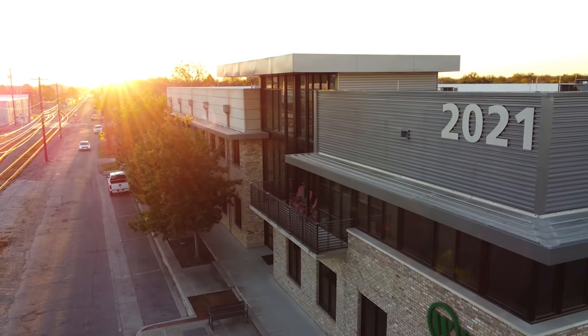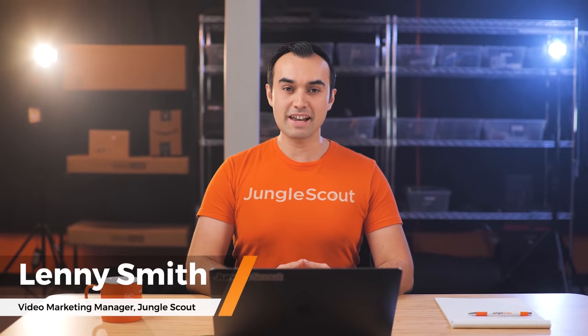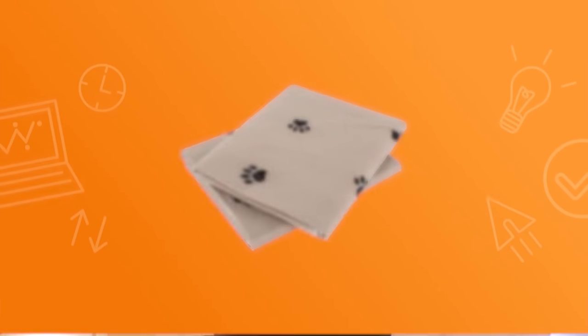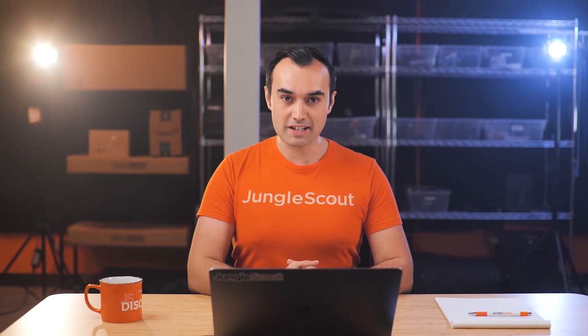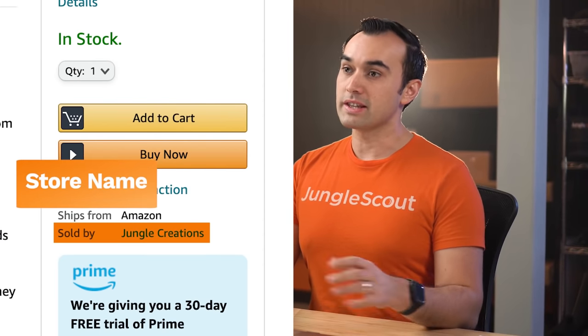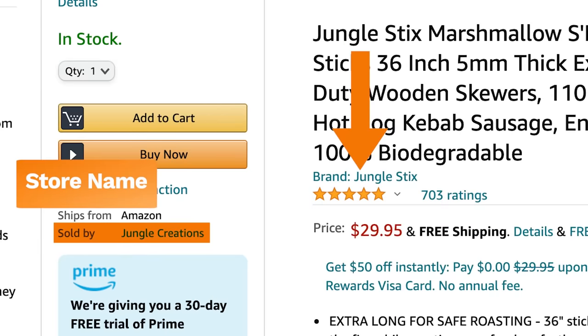So now we have a product idea in mind. Today I'm going to help you understand exactly how to do the branding, trademarks, and packaging for that product. So now let's get started with one of the lesser important subjects, and that is Amazon store names. People often get confused between this and your product's brand name.